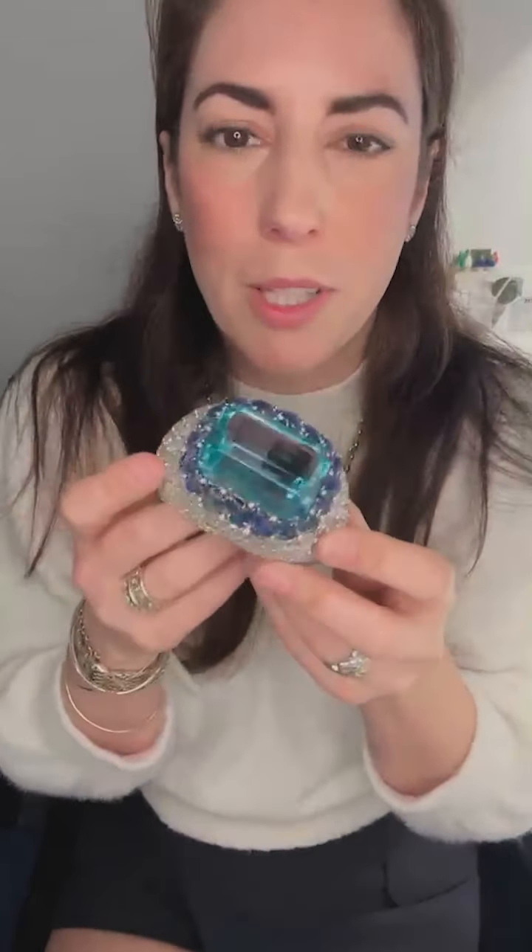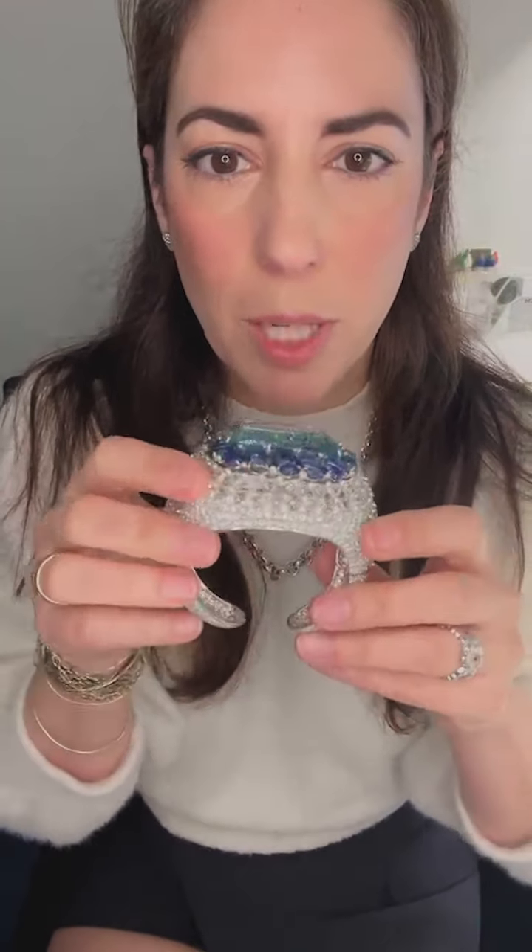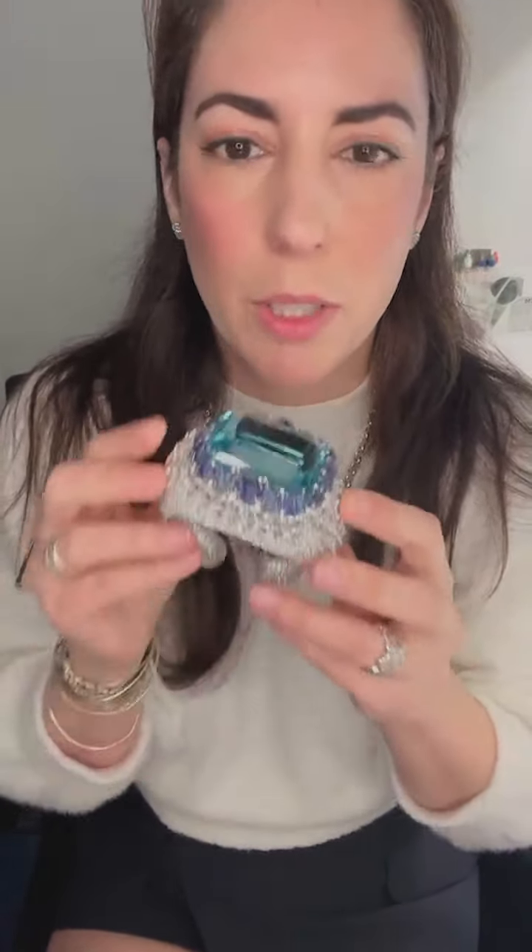Okay, where did this come from? This is actually a new piece of David Webb. Tony loves the owners of David Webb and sometimes they trade pieces or what have you, and this is a piece we got from them directly.